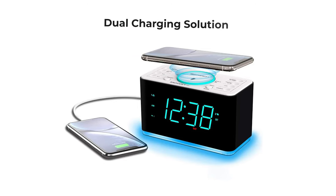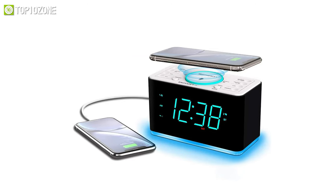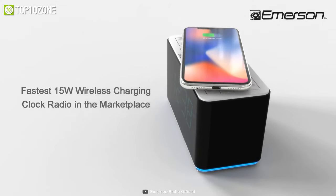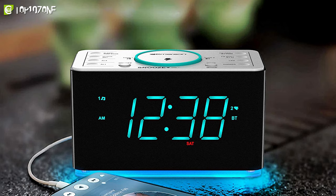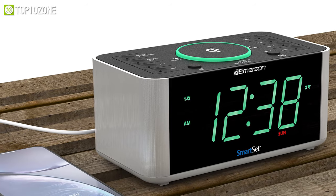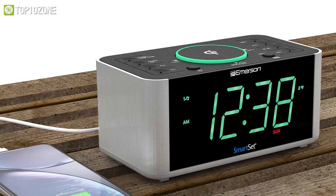Its best feature has to be its dual charging solution, which includes a 5-volt USB port and a 15-watt wireless charging pad at the top. All in all, the Emerson Radio ER100-401 is truly a one-of-a-kind gadget that will make your back-to-school life a bit more bearable.